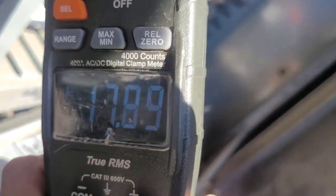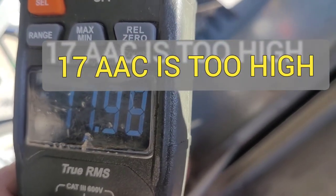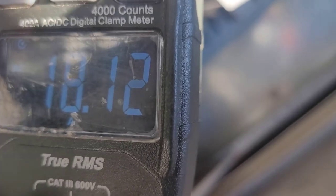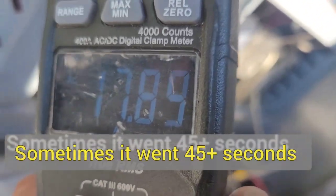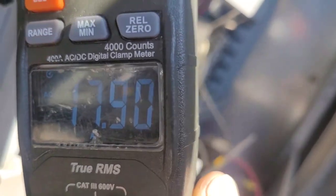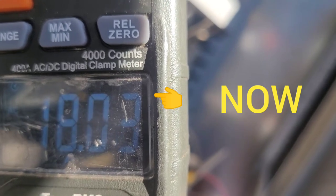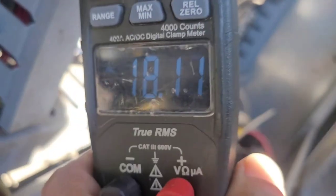Y'all have probably seen it before but I don't see this very often. We're going 17 amps, and then all of a sudden out of nowhere it drops to 7.6 for like a half a second and then goes back up to 18. And then it'll do that every 10 to 15 seconds. There it goes again — very interesting.